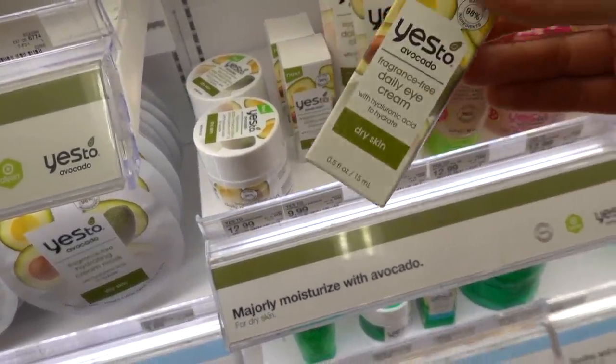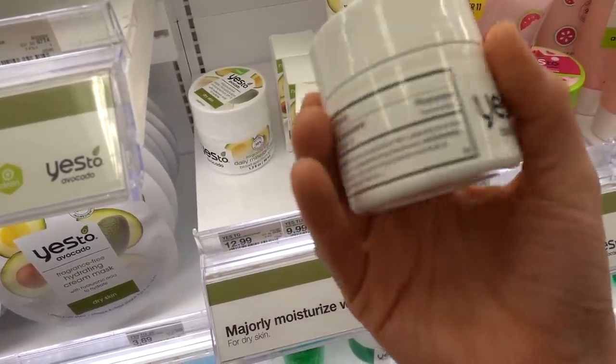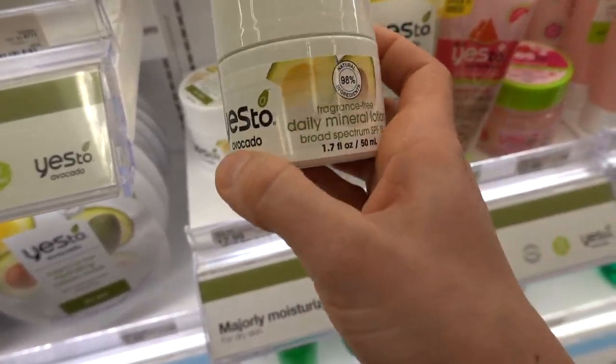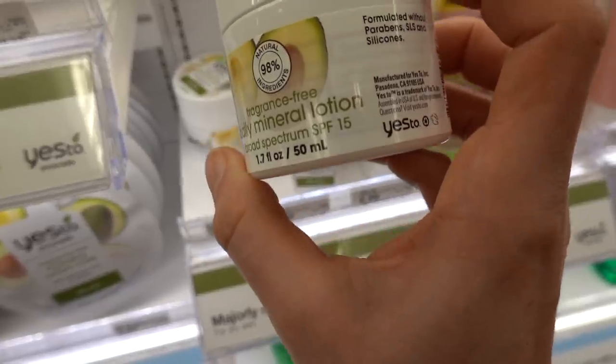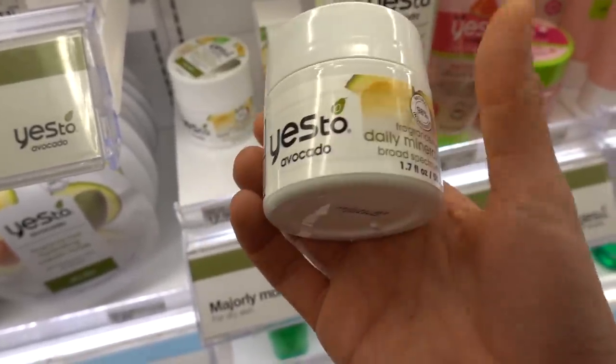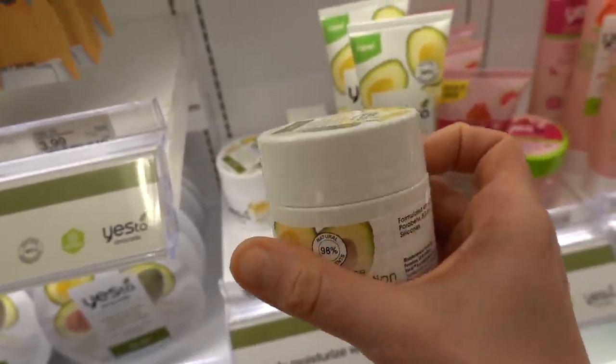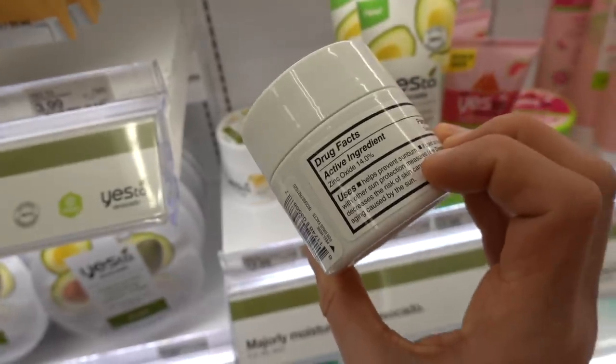Of course they have to have an eye cream - cha-ching. Dude, just put the same ingredients in there. Oh, is this a sunscreen? SPF 15. That's not enough - 15. But I'm glad they tried with the fragrance-free sunscreen.